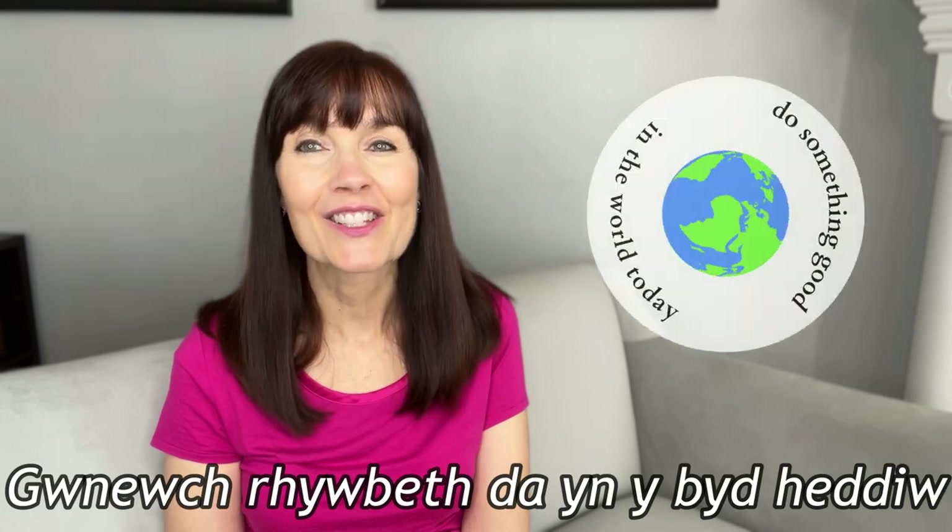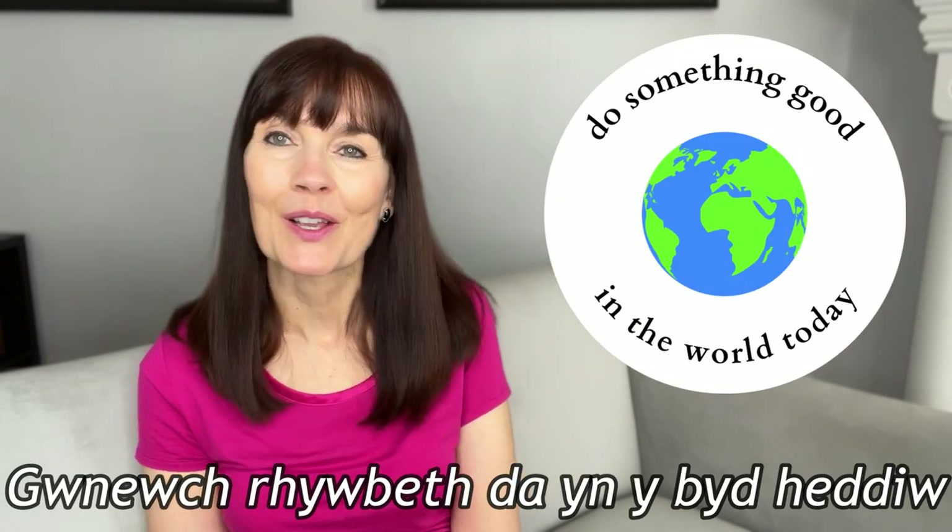I hope you enjoyed this wee compilation of Welsh foods. Please stay tuned to all the other videos in my Wales eight-part video series. Thanks so much for watching, and do something good in the world today.